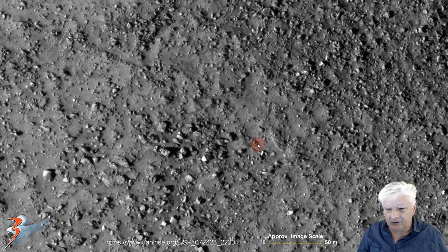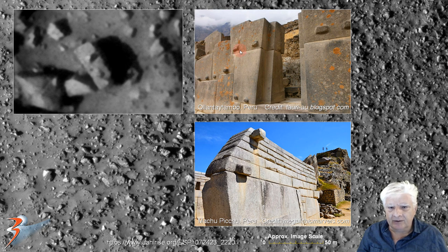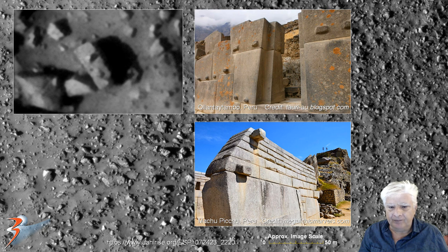Up next we've got these strange megalithic blocks. This one has two protrusions or knobs on it and it's about 10 meters long. It reminds me of blocks we get down at Rennes in South America with the protrusions or knobs on them. Up close, check out the straight edges, right angles, and the two knobs placed symmetrically on top of the block.